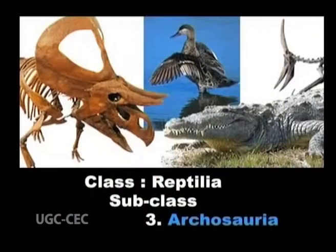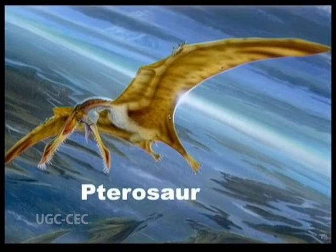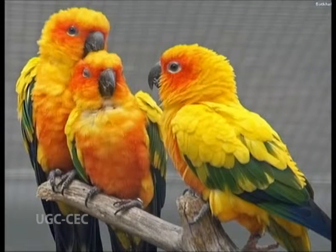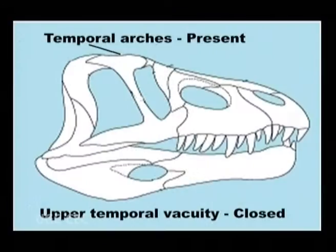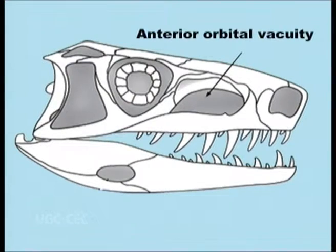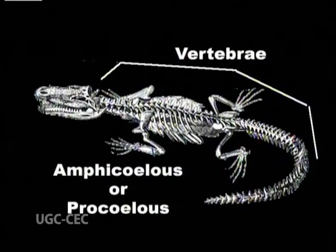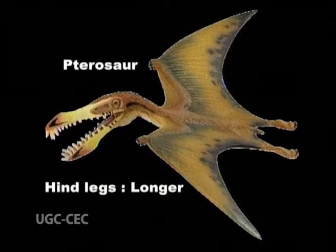Subclass 3: Archosauria — the ruling reptiles — including the crocodiles, dinosaurs, pterosaurs (flying lizards), and ancestors of birds. They were the dominant land animals during the Mesozoic. Crocodiles are the only living descendants of this group. The birds, also undoubtedly descendants of this group, give us a better idea of their characteristic structure. Skull has a closed upper temporal vacuity but possesses both temporal arches — a diapsid skull. Anterior orbital vacuities are usually present. Teeth are thecodont. Humerus with foramina. Vertebrae are amphicoelous or procoelous. Some lineages had the tendency to walk on the hind legs, like dinosaurs and pterosaurs, where the hind legs were much longer.